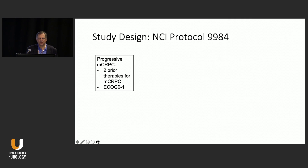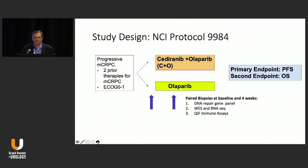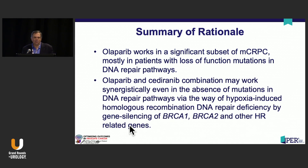Patients with two prior therapies and ECOG 0 or 1 were randomized to Cediranib plus Olaparib versus Olaparib alone, with a primary endpoint of progression-free survival, secondary endpoint of OS, biopsies at baseline and every four weeks, and 42 patients per arm. The combination worked in a significant subset of castration-resistant disease, mostly in patients who had lost DNA repair function, but it did not increase BRCAness in these patients. Interestingly, some responses were seen in ATM patients. There was an improvement in radiographic PFS in unselected patients, but on gene analysis, benefit appeared limited to BRCA1 and BRCA2 patients.